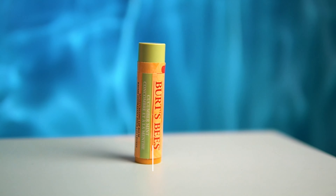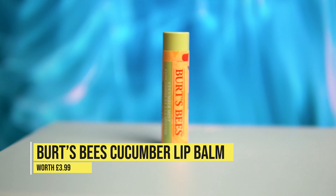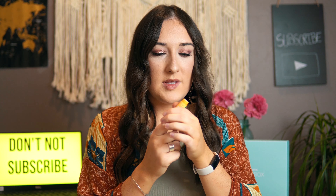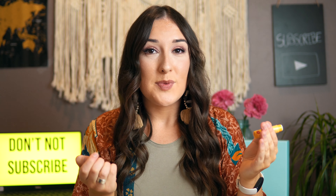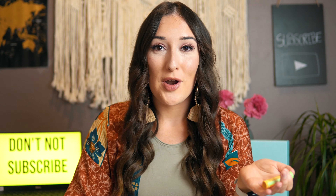Up next we've got the Burt's Bees Cucumber Mint Lip Balm. I've not tried this yet, so I'll try it now on camera. Smells nice. I've never used Burt's Bees before — I'm basically a Blistex girl, I'm addicted to it — but I'm happy to try something new. It feels really nice, very cucumber and mint. Anything that smells like cucumber and mint I'm all about. I'll continue to use this — maybe give Blistex a break — thumbs up.